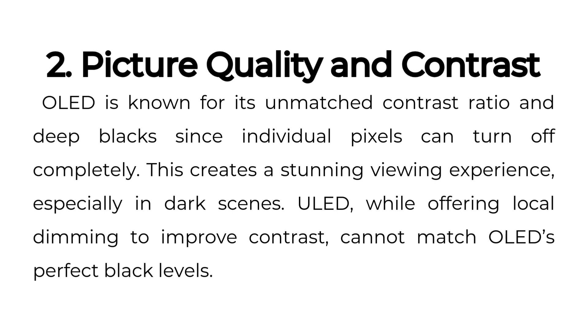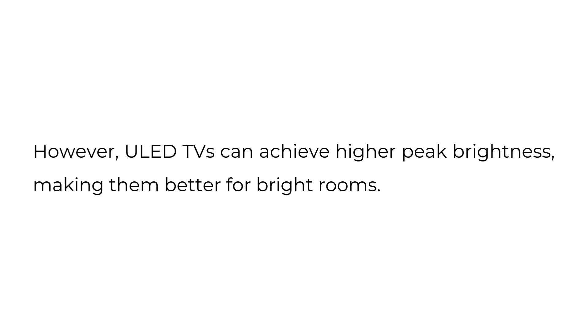Two: picture quality and contrast. OLED is known for its unmatched contrast ratio and deep blacks, since individual pixels can turn off completely, creating a stunning viewing experience, especially in dark scenes. ULED, while offering local dimming to improve contrast, cannot match OLED's perfect black levels. However, ULED TVs can achieve higher peak brightness, making them better for bright rooms.